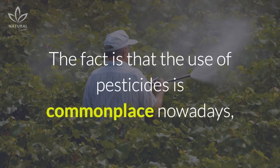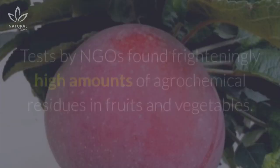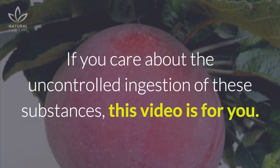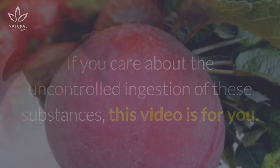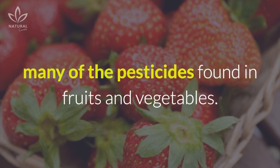The fact is that the use of pesticides is commonplace nowadays, even in organic foods, with the only difference being that they come from natural sources. Tests by NGOs found frighteningly high amounts of agrochemical residues in fruits and vegetables. If you care about the uncontrolled ingestion of these substances, this video is for you. We will explore some ways to mitigate and even completely remove many of the pesticides found in fruits and vegetables.